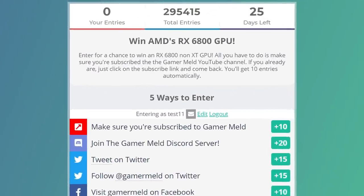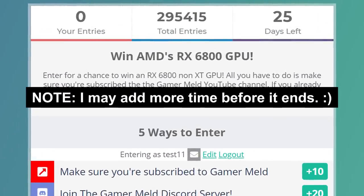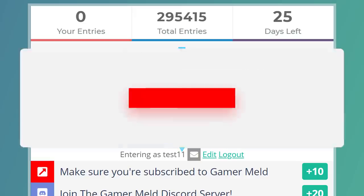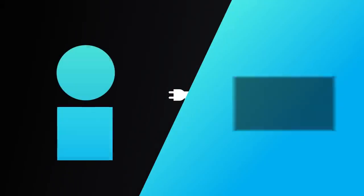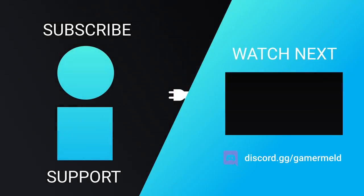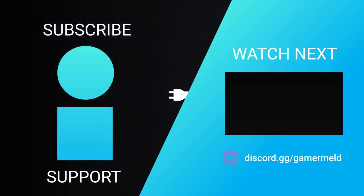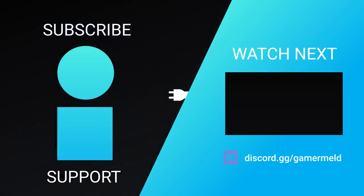Make sure you enter my RX 6800 non-XD GPU giveaway. Just follow the link in the description and make sure you're subscribed to the channel for your chance to win an RX 6800 GPU. So, while that does it for today, are you excited for Intel's 12th Gen CPUs, or are you ready for next-gen GPUs? Let me know down in the comments below. And if you liked the video, please subscribe. And as always, have a great day!